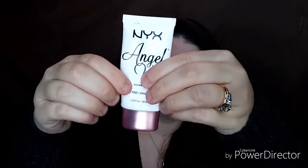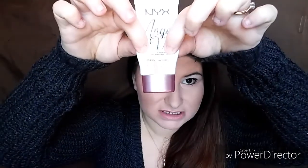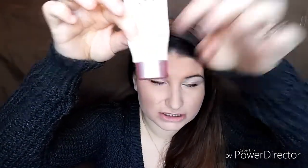The second thing I have is the NYX Angel Veil primer. I don't have much left — about this much — so I plan on using this within the next two months, but definitely by the end of the year.